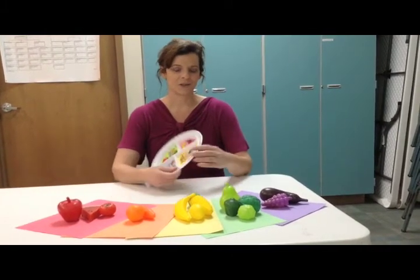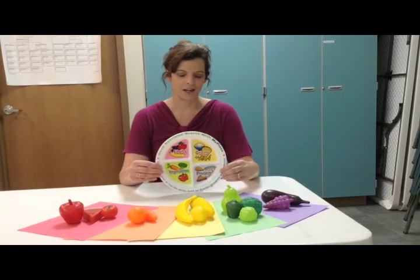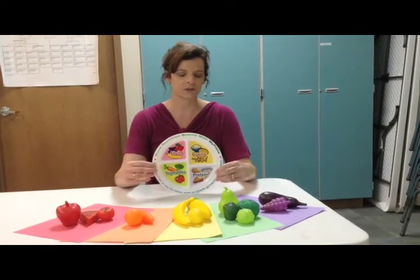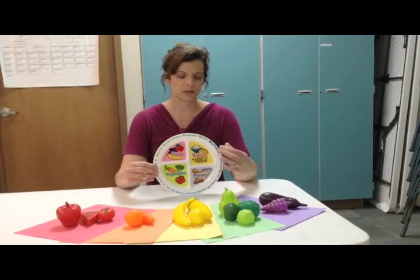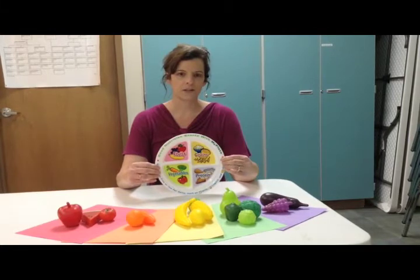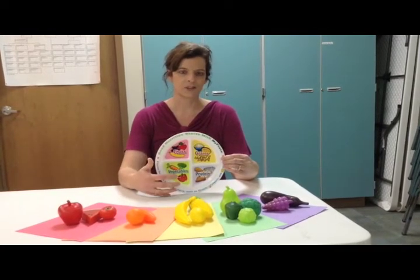We've talked in other sessions about the MyPlate, and how you can use this to encourage your children to choose at least half of their meal from fresh fruits and vegetables, a smaller portion from proteins, and a portion from whole grains. What we're going to focus on today is the fresh fruits and vegetables side of the plate.